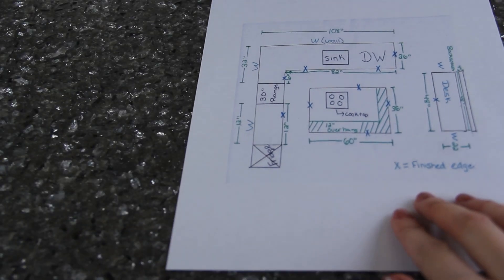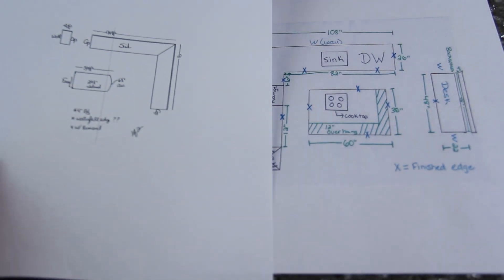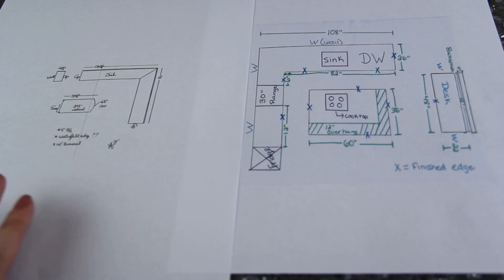Bring in a drawing. It doesn't have to be anything exact — we're not going to make your countertop off of these drawings. This is just to get the ball rolling and get some pricing together for you. Ultimately, we'll come out and do our own measuring for fabrication.